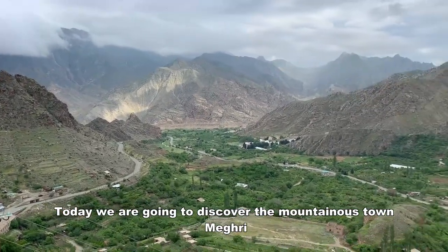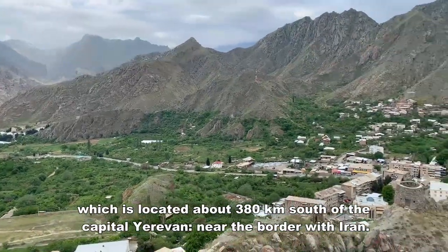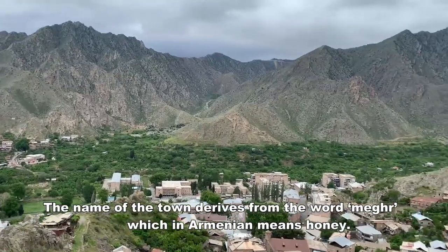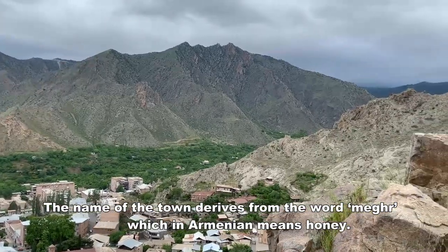Today we are going to discover a mountainous town Meghri, which is located about 380 km south of the capital Yerevan, near the border with Iran. The name of the town derives from the word Meghri, which in Armenian means honey.